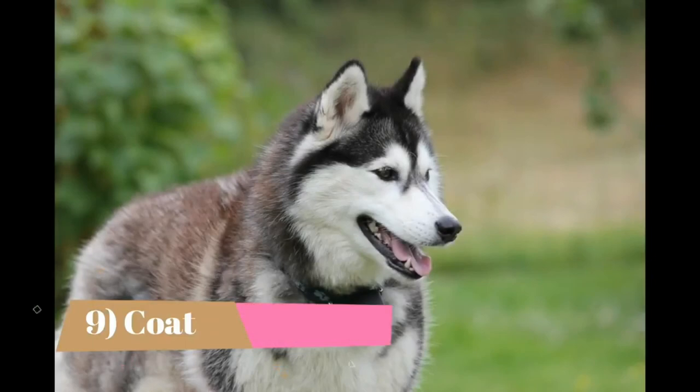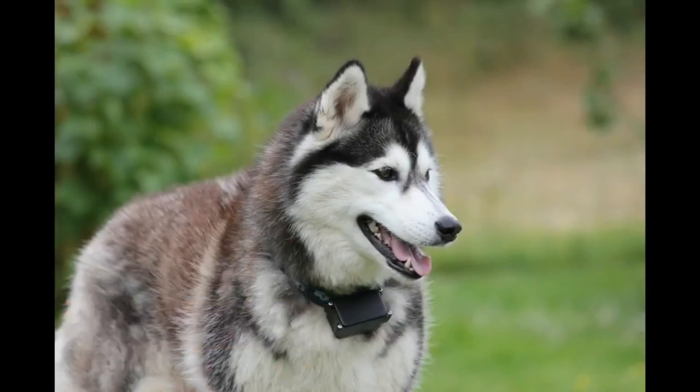9. Coat. Huskies completely shed their undercoats twice a year. The shedding period usually lasts three weeks but can go on much longer. Expect to do a lot of grooming and vacuuming during this period. The good news is that you only have to put up with it twice a year. No further maintenance is really needed outside this period other than an occasional brushing, bathing, and removing dead fur.